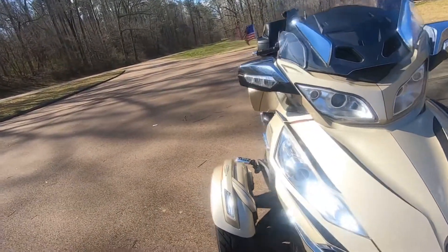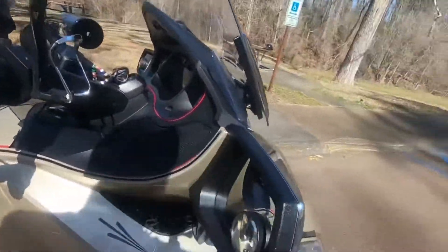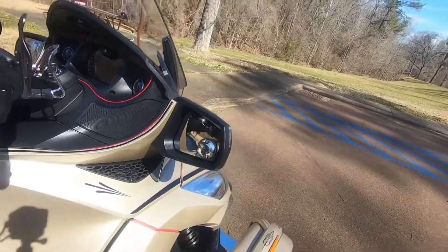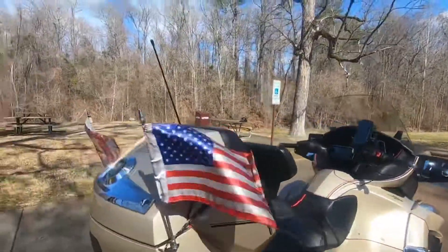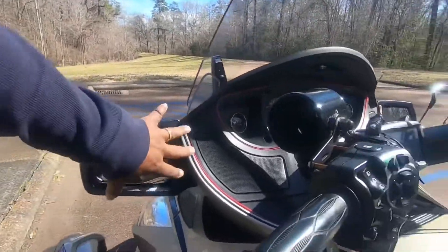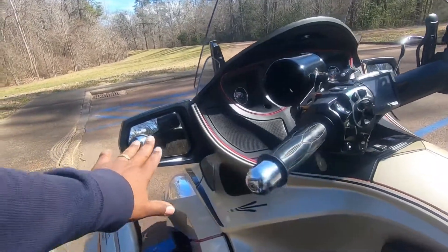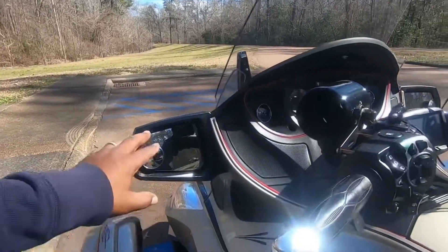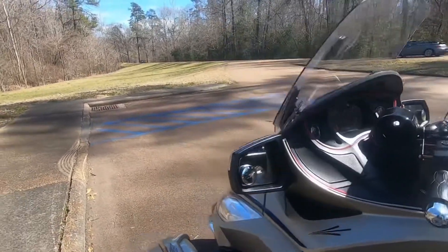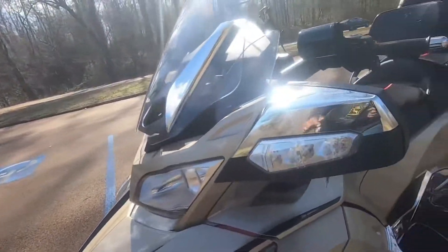Next modification — I put spotter mirrors on the mirrors. They are a necessity. You kind of have to have spotter mirrors unless you get the full mirror replacement that covers the whole mirror and gives you that spotter mirror effect. I just put the spotter mirrors on there because that's what I wanted.